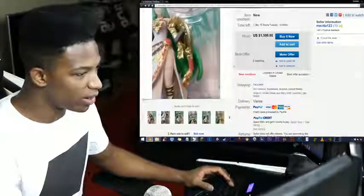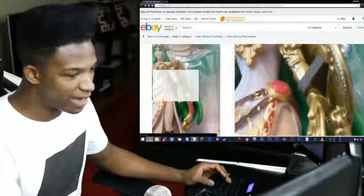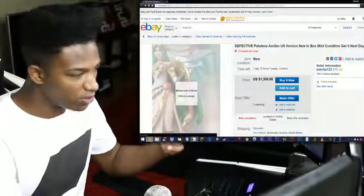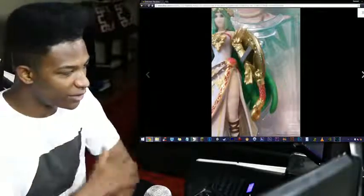Here we're at an eBay page where someone has a defective Palutena amiibo which has an entire arm of gold, instead of just her gauntlet. And as you can see, this goes up to her entire arm basically — the whole left side.